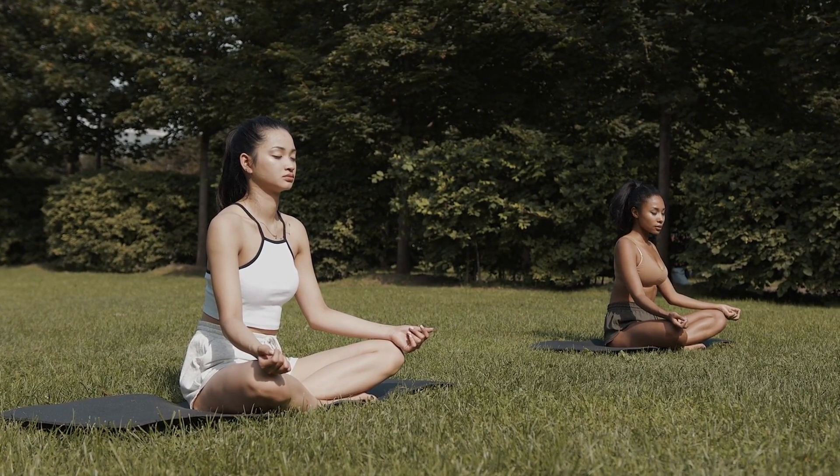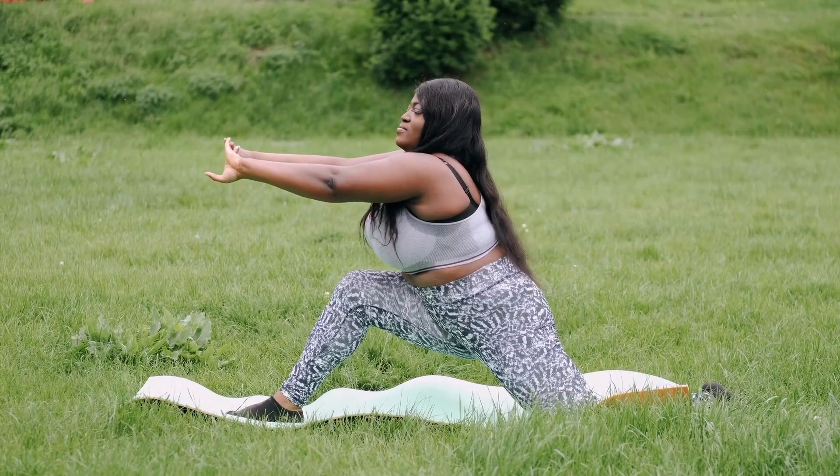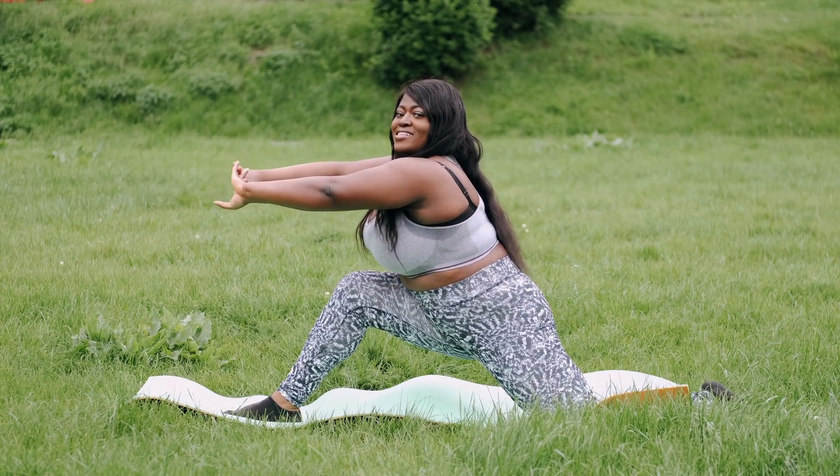3. Reduce stress. Stress can lead to overeating and weight gain. Find ways to manage stress such as meditation, yoga, or deep breathing exercises.